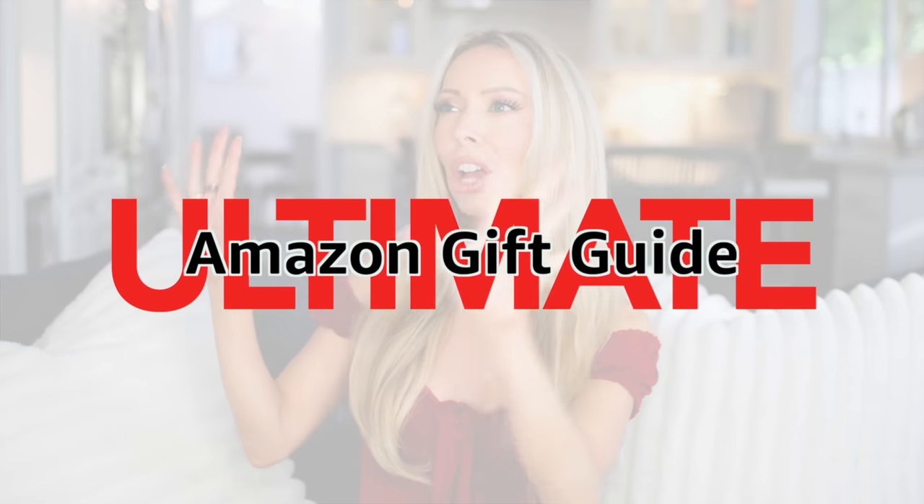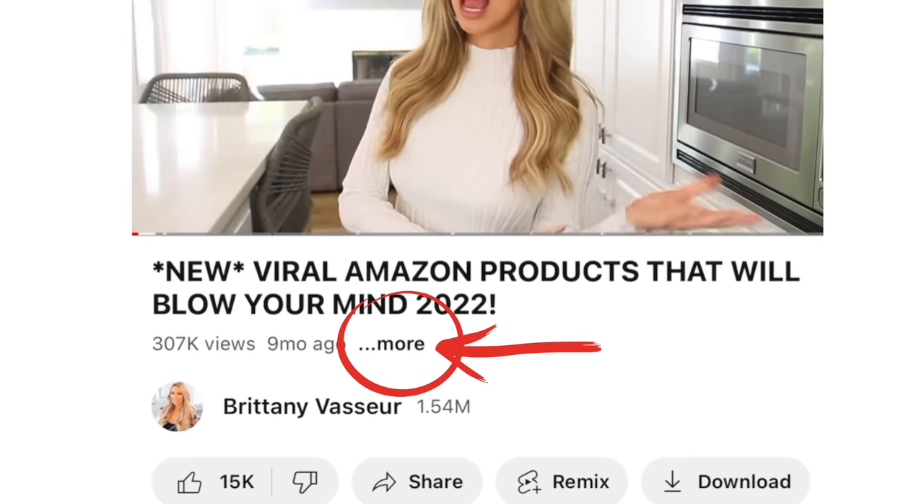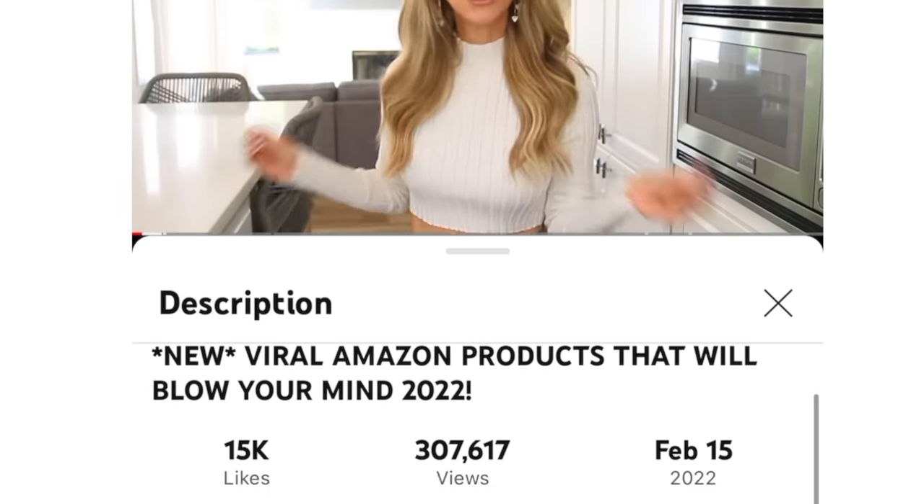Hello and welcome to my Ultimate Amazon Christmas Gift Ideas video for 2023. I like to consider myself the gift whisperer. I put a lot of thought into these gifts because I don't want to show you things you're seeing on every other gift guide. I'll have links for everything down in the description box, and also watch to the end because I have a giveaway somewhere in the video.